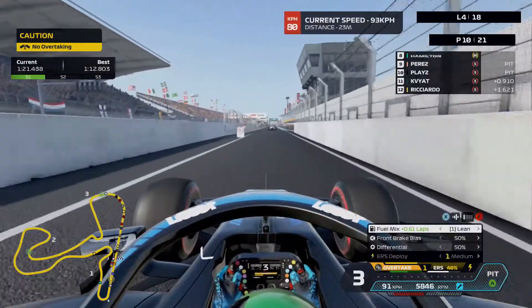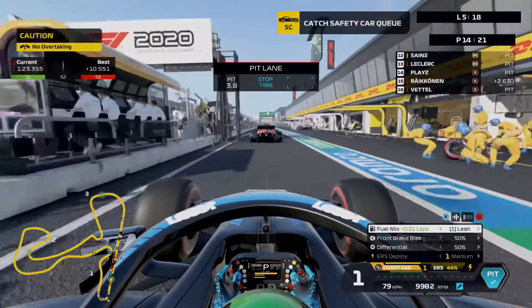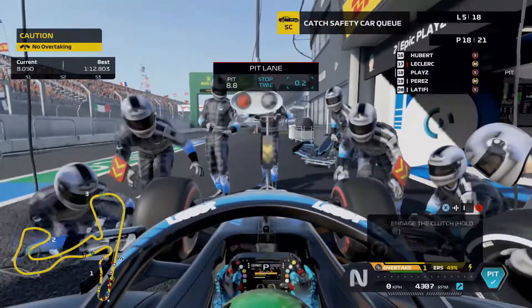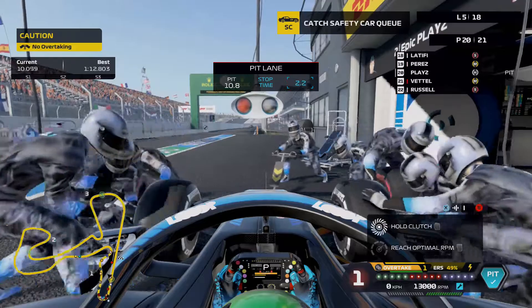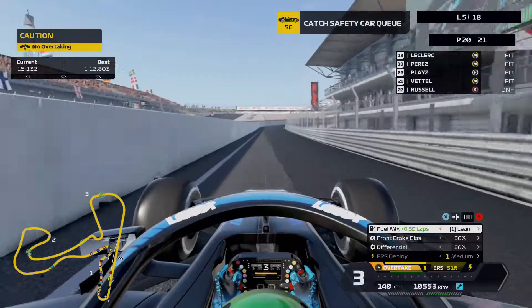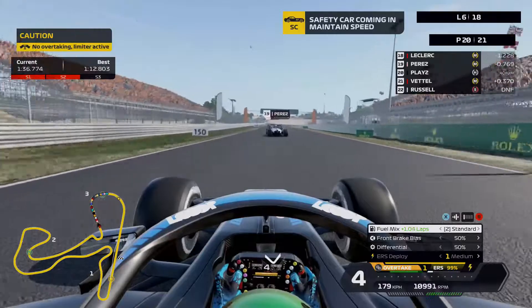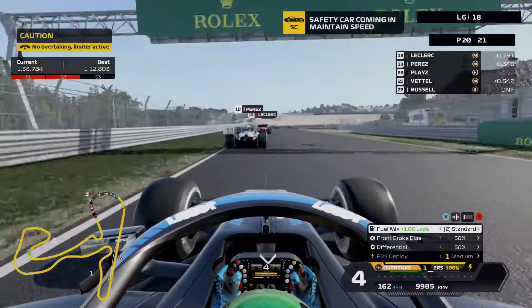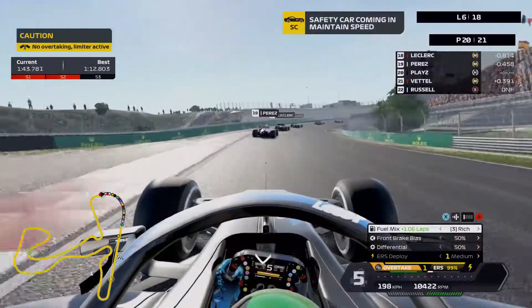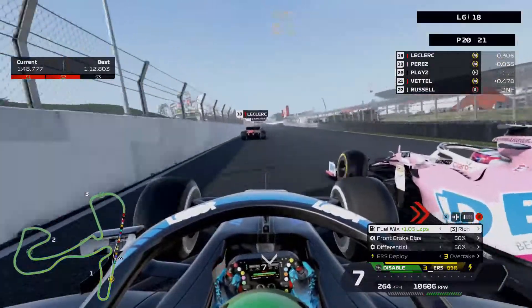Going into the pits on lap four — I'll have to hold these hards for a long time. Leclerc just got out in front. Pit stop is 2.5 seconds — a little slow, our quickest was 2.1. I'm P20 of course, with Vettel P21 after spinning earlier. Safety car is out — okay, I'm already going.